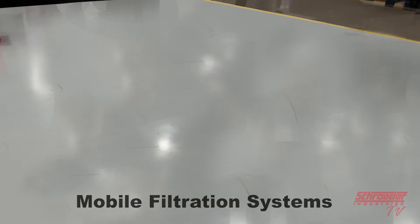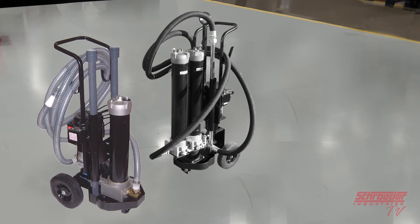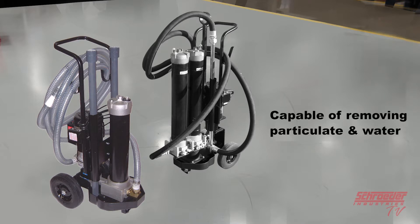We'll now venture into the topic of this video, our mobile filtration systems, the MFS and the MFD. The MFS and the MFD are compact, self-contained filtration systems equipped with high-efficiency, high-capacity elements that are capable of removing particulate contamination and or water quickly, conveniently and economically.